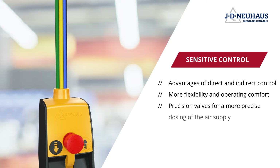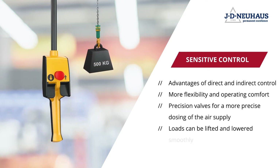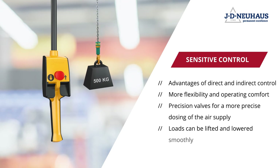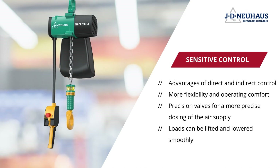This enhances operating comfort and flexibility. Added to this are the completely new precision valves, enabling even more precise dosing of the air supply and thus making it possible to lift and lower loads smoothly.